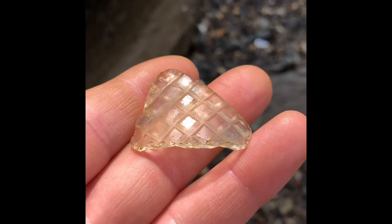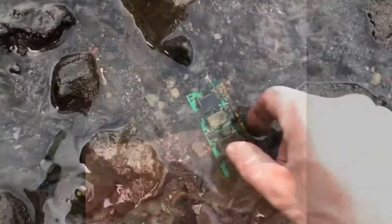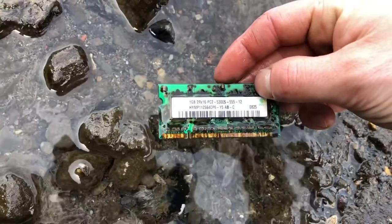I just picked up this cool piece of textured glass. Pretty thin, very light. Let's see what this is — obviously it's a piece of something electronic.